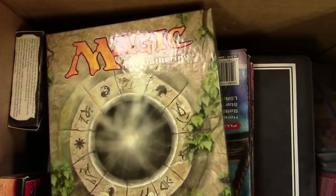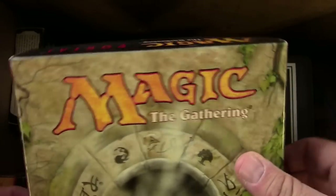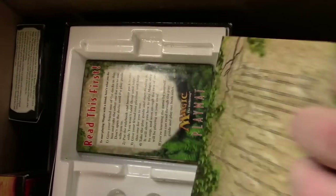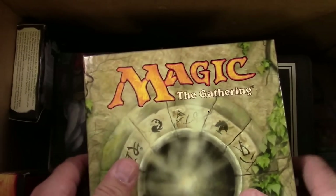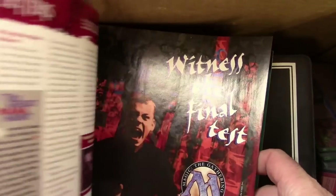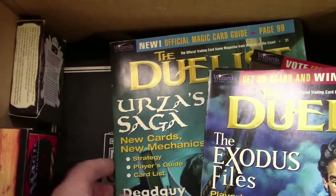That looks like some bonuses, actually — not shown in the listing. There's a Portal box, which doesn't feel like there's much in there, and some bags and boxes of extra cards. I'm very thrilled to see that. There's also an Official Guide to Portal — no cards in it — and some Duelist magazines with some pretty cool stuff. Maybe we'll go through those in another video.